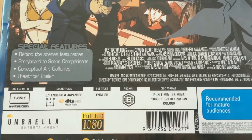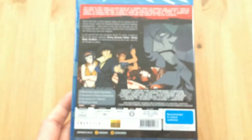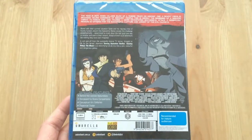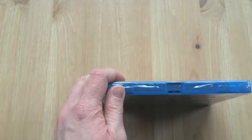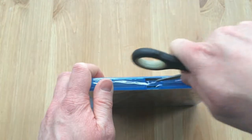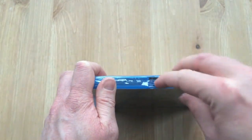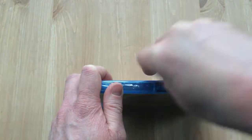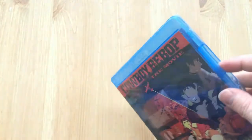But this Australian Blu-ray release by Umbrella Entertainment not only features 5.1 surround sound in both English and Japanese, it's region B compatible so it works in the UK, and it comes with a whole host of bonus features such as behind-the-scenes featurettes, character artworks, and a few trailers — pretty much the same bonus features that were included on the UK DVD and American DVD releases, around 2001 to 2004 or so. Anyway, let's get this unwrapped and take a look at the inside.